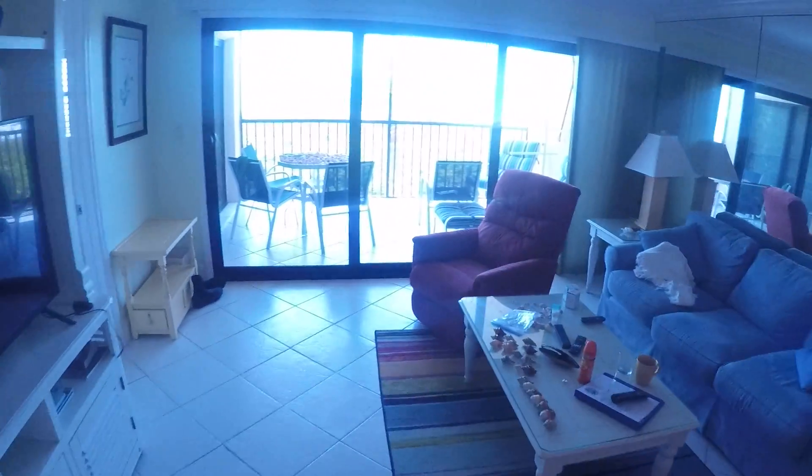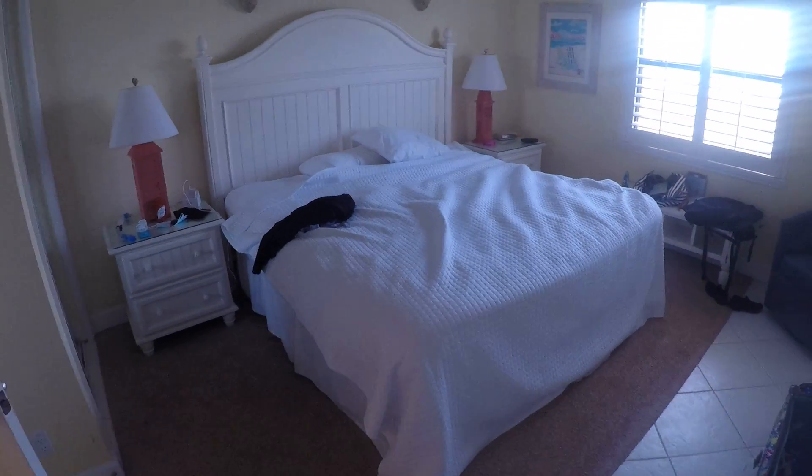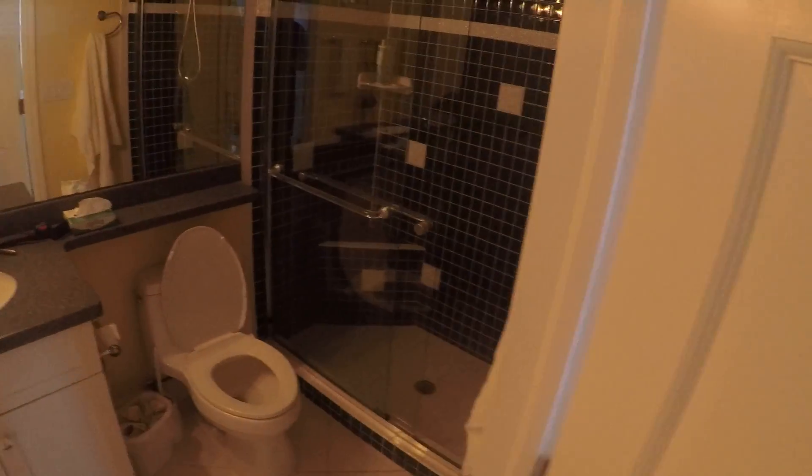Here's the master bedroom — real nice, big TV if you want to watch something, and a nice big bathroom. Real nice.